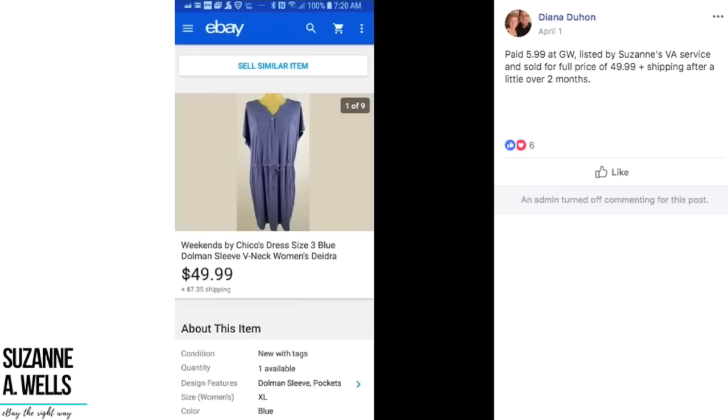Diana paid $5.99 at Goodwill, listed by Suzanne's VA service, and sold for full price of $49.99. This is a Chico's dress size 3 — she paid $6 at Goodwill and sold for basically $50. Unfortunately Diana's VA was my daughter Melanie, and we've had to move Melanie on to other things. Diana was switched to a different VA and I'm glad to see so many sales are going well and your VA is doing a great job. Again, if you have things that need to be listed, check out the link below for my virtual assistant service.